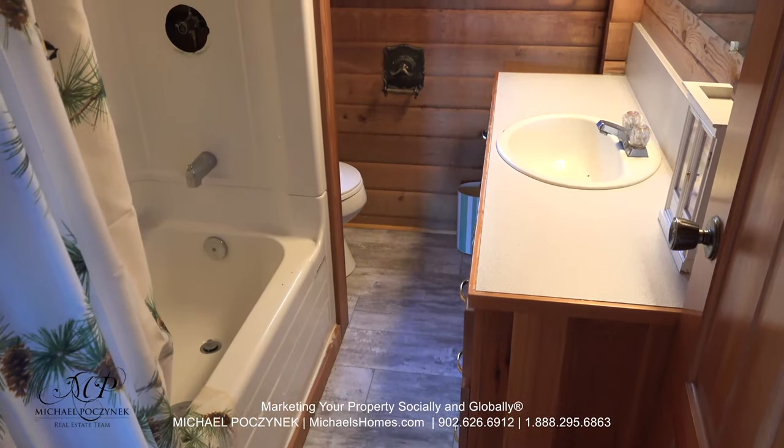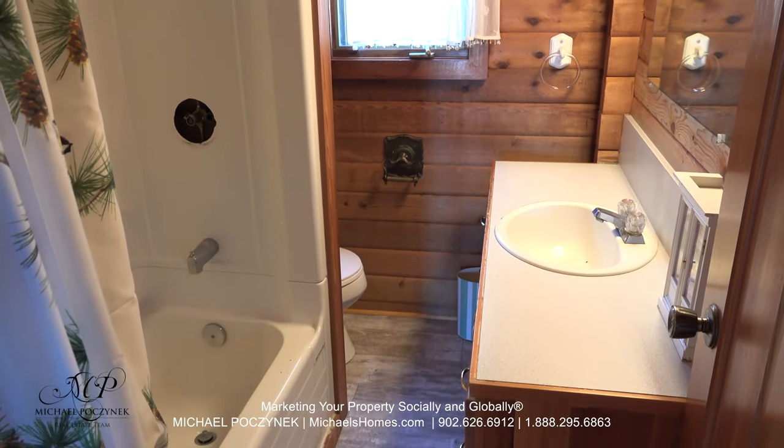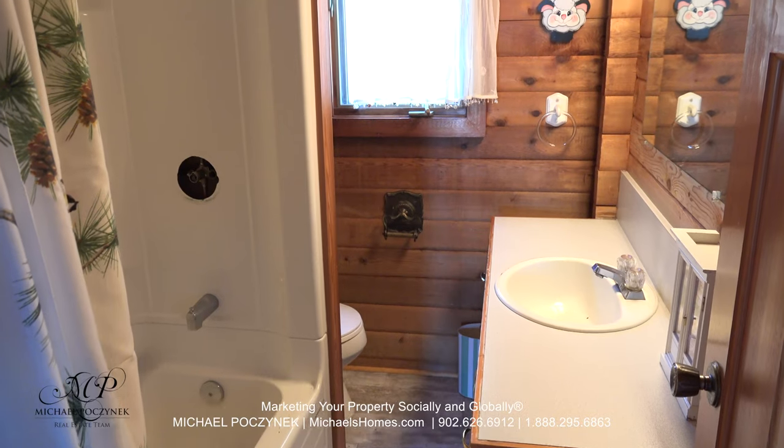In between is our main floor bathroom, which comes complete with a bathtub, shower, sink, and toilet.